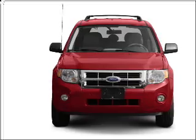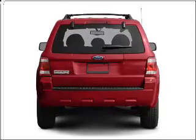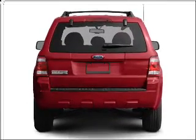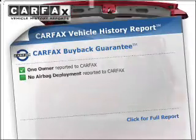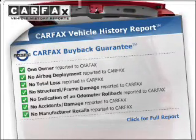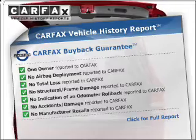With an efficient four-cylinder engine that responds smoothly to its automatic transmission, you will appreciate the safety feature of anti-lock brakes. This vehicle comes with a CARFAX report, which reduces your buying risk by providing the vehicle's history before you purchase.